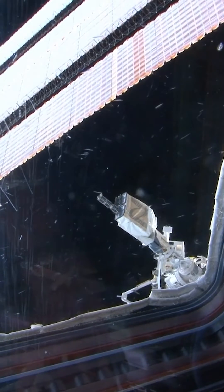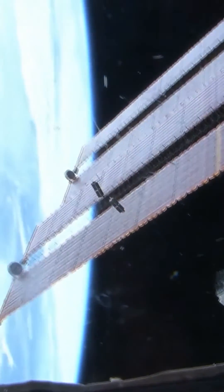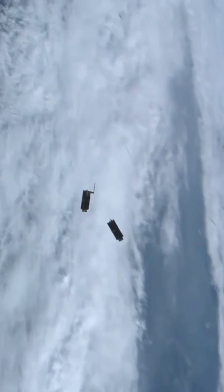We build small satellites, so we can either launch on a big rocket and take up a small amount of space and do it as a rideshare with a bunch of other payloads, or we can go on a dedicated small launch vehicle. Typically we're going up into space on these rockets.